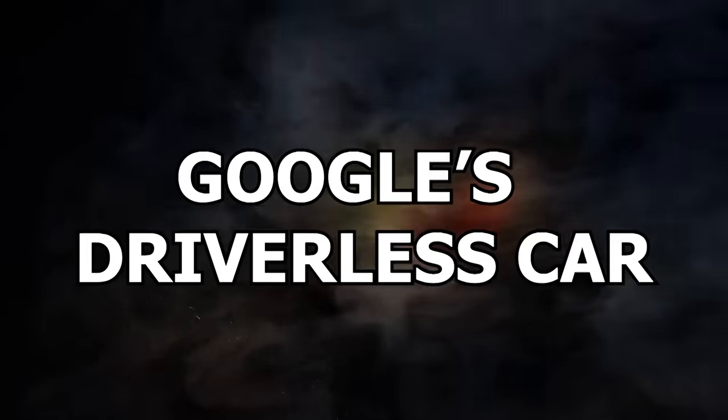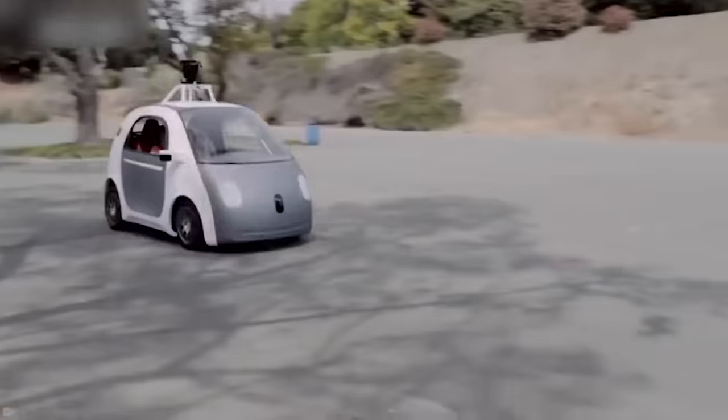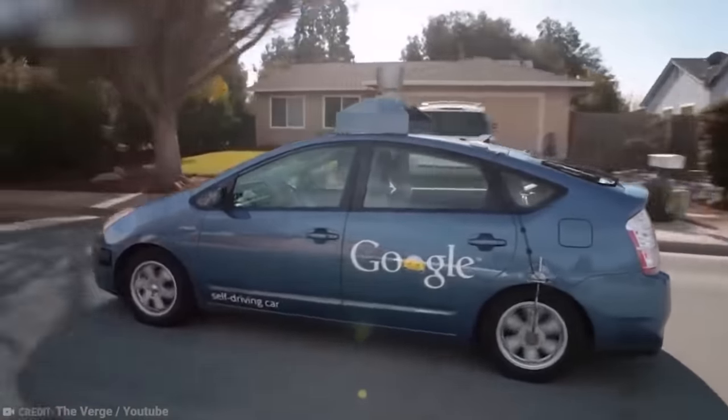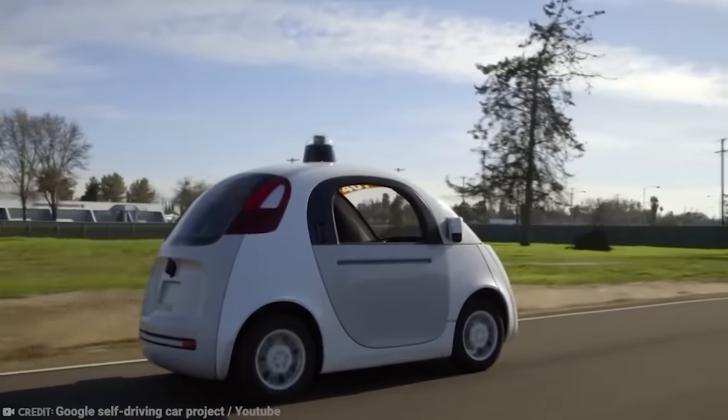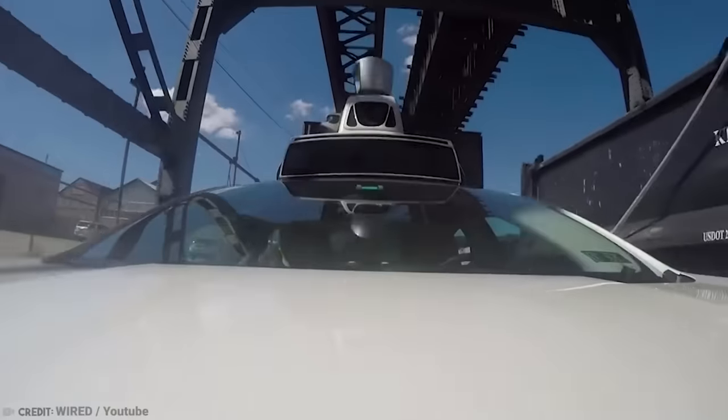Number 3: Google's Driverless Car. Many of us have dreamed of being rich enough to have people drive us around — get in the car, say where you want to go, then sit back, read a book, or just enjoy the ride. Until a few years ago, it never seemed possible, but Google has our backs. Google's driverless car has been in the project stage since around 2008. They modified the Toyota Prius, played around with Lexus SUVs, and installed sensors, cruise control cameras, and spinner laser scanners.